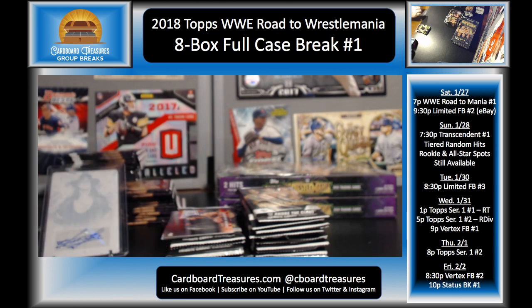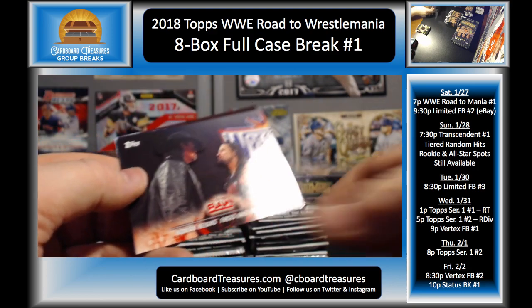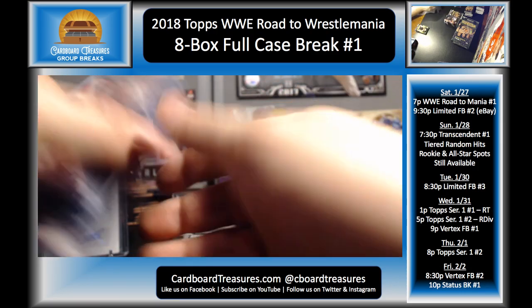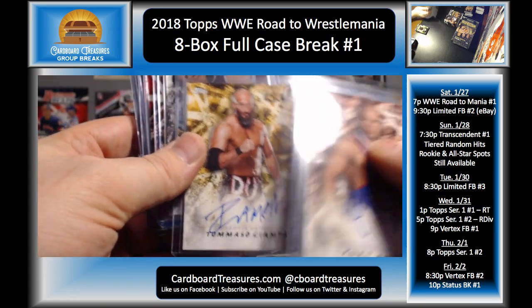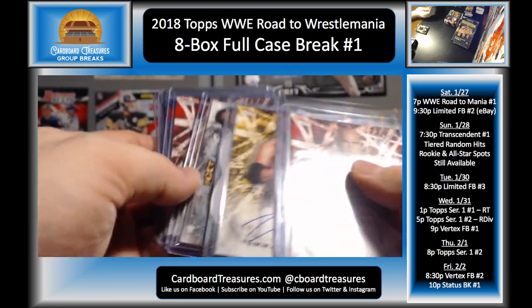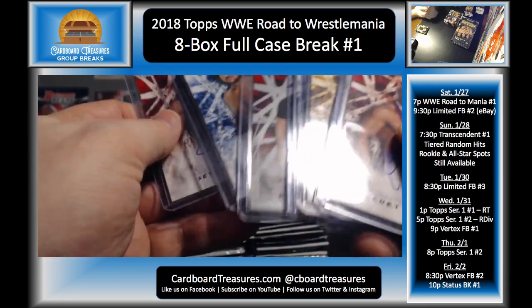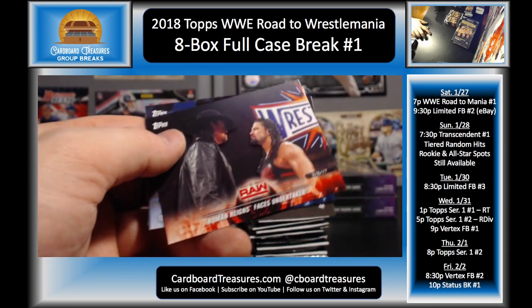That is awesome! I mean, guys, there's only one auto that might not be like a top-tier level, and that's probably Tommaso. I mean, the kiss card — those things are pretty popular. That's awesome. And Tommaso's awesome anyway. Taker and Reigns, AJ and Jericho, Usos, and Nakamura.